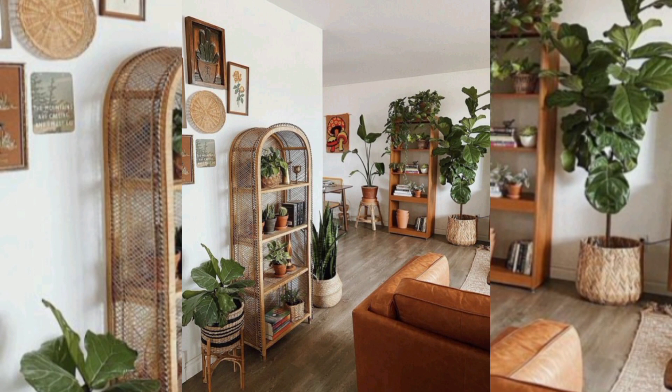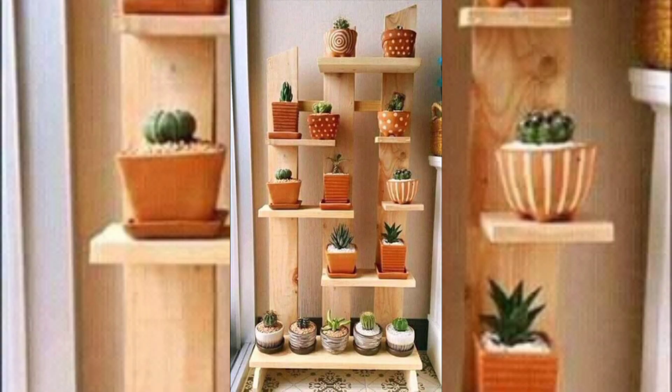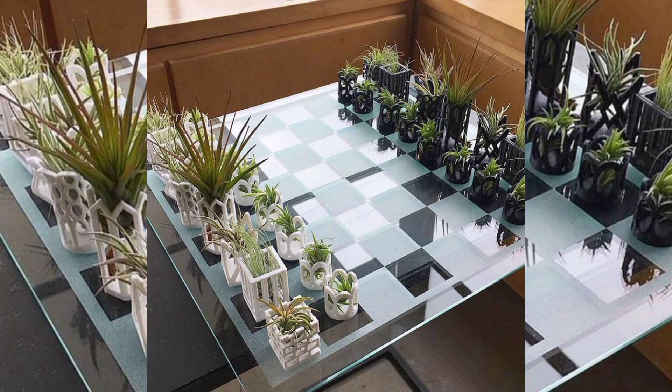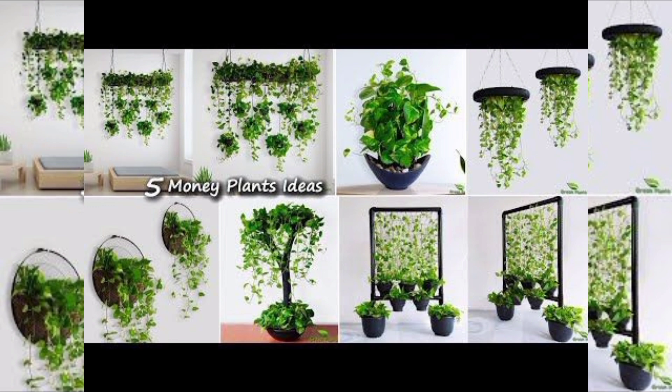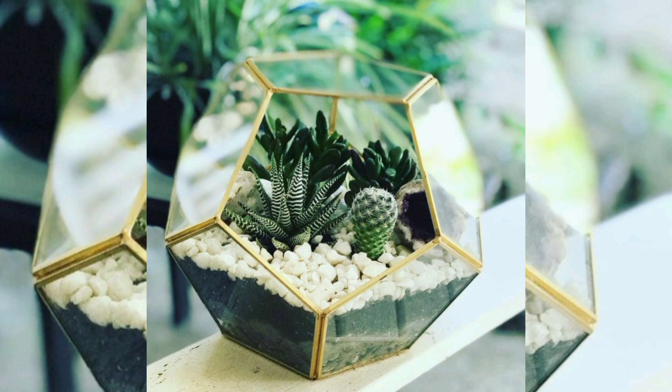Vertical gardens: also known as living walls, are an innovative and space-saving way to incorporate a multitude of plants into your indoor environment. These installations can be customized to fit any size or shape and can be composed of a variety of plant species, from small succulents to vibrant ferns. Vertical gardens not only provide visual interest but also help purify the air.